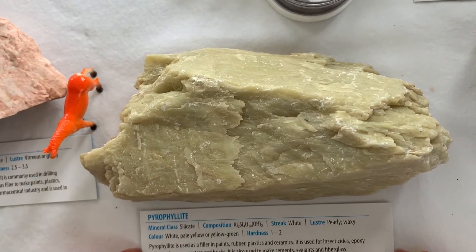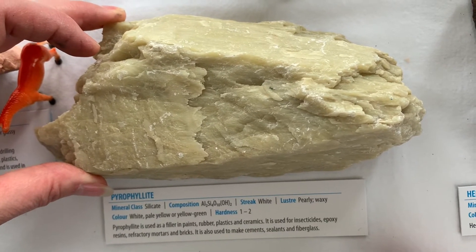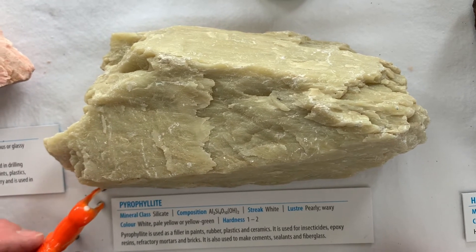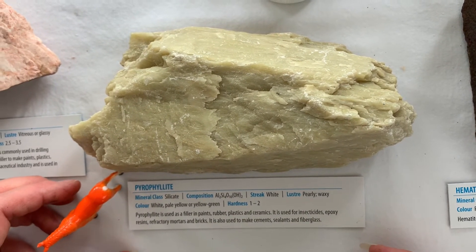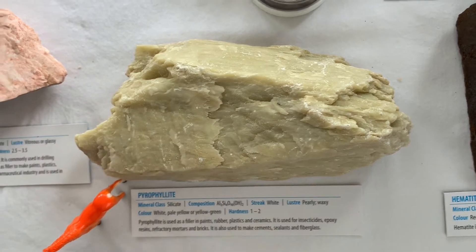Pyrophyllite is a silicate mineral with many uses, including as a filler in paints, rubber, and plastics, as well as ceramics. It's used in insecticides, epoxy resins, different sorts of mortars and bricks. It's also used to make cement, sealants, and fiberglass.